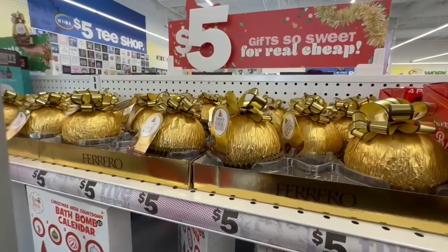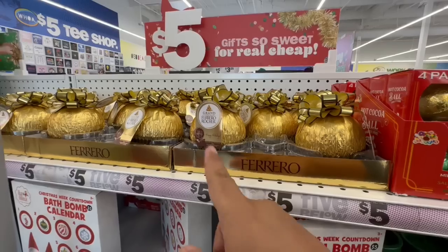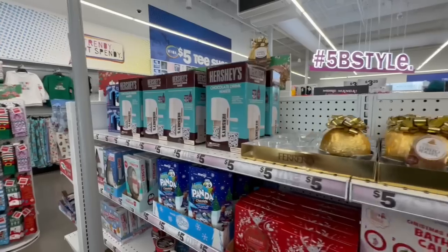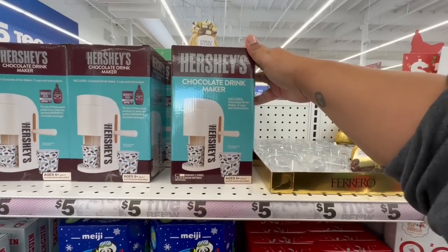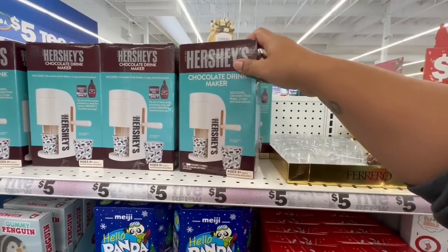And look at these giant chocolates — I love these, they're so good, but I don't know if it's worth $5.00. Oh, what is this? A chocolate drink maker for $5.00 — that's not bad actually. How cool is that? Nice little gift.